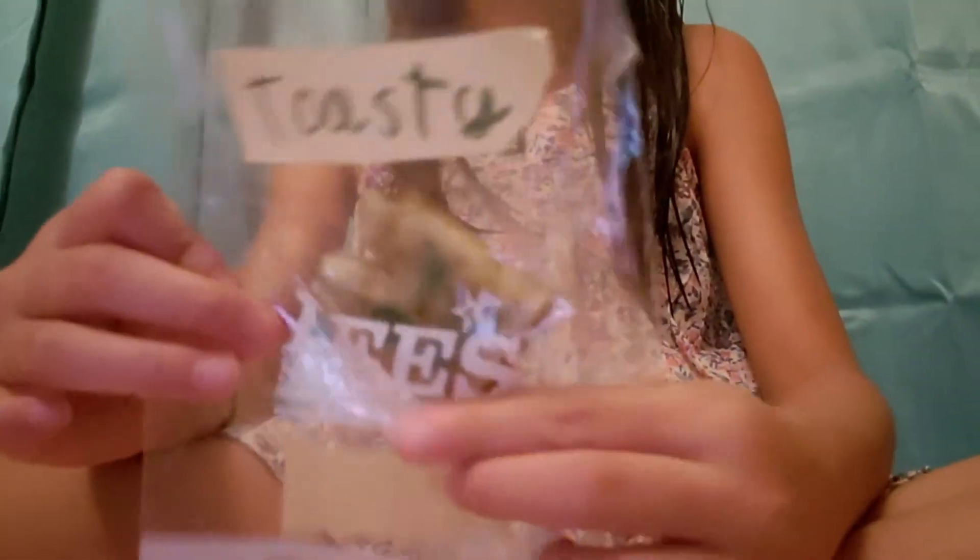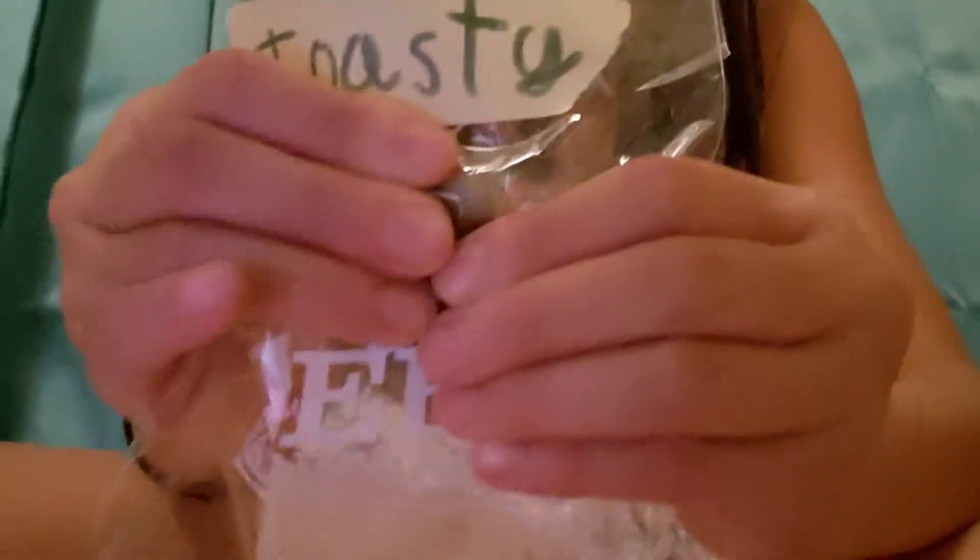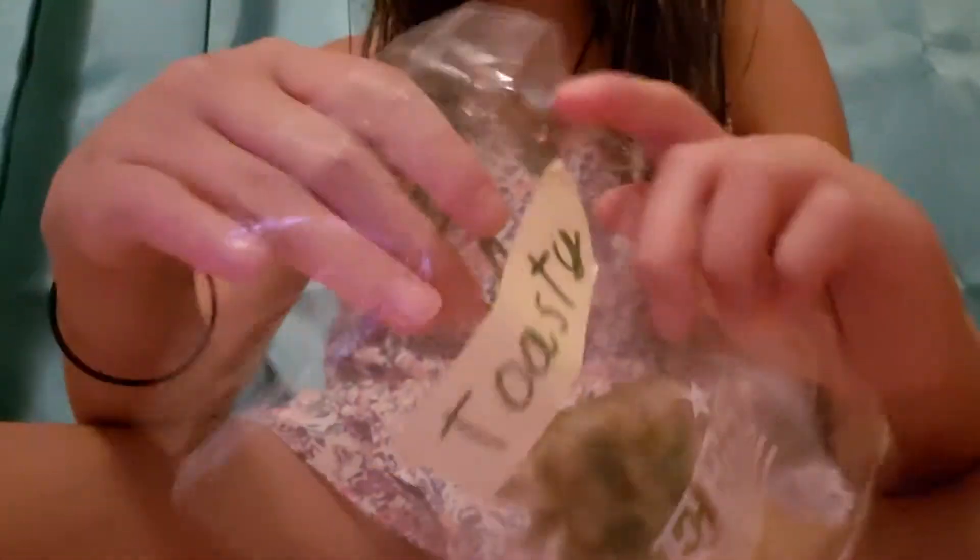The next one is a homemade squishy — this is my second favorite out of the collection. It's called Nelly's Toast and I got it in a Lunchables sandwich packaging, which is refillable. I love refillable packaging! It's not the softest but it has a really squishy, spongy texture.